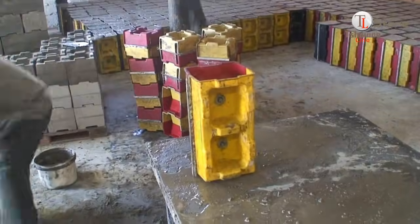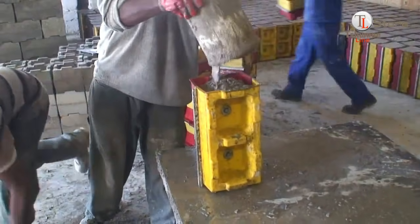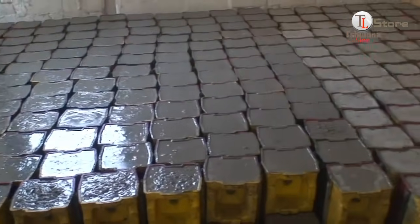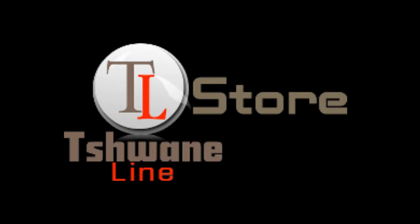StumbleBlocks are made with precision using durable plastic molds. Concrete is poured into the molds and set on a vibrating table to ensure even compaction. After curing, the blocks are removed, ready to deliver the quality you can trust.